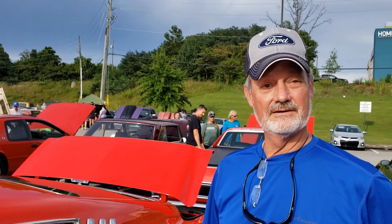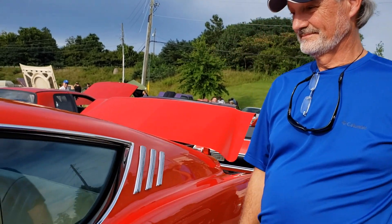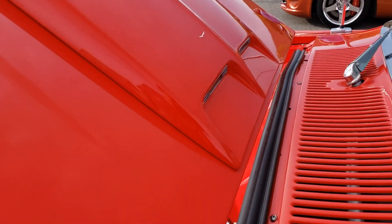My daddy was a poor guy the whole time, and he bought it brand new. I still have the original bill of sale on it — it was $3,100. So cool! Where was it originally bought? It was in Birmingham, at one of the older dealerships — the name slipped my mind. Well, that is so cool.